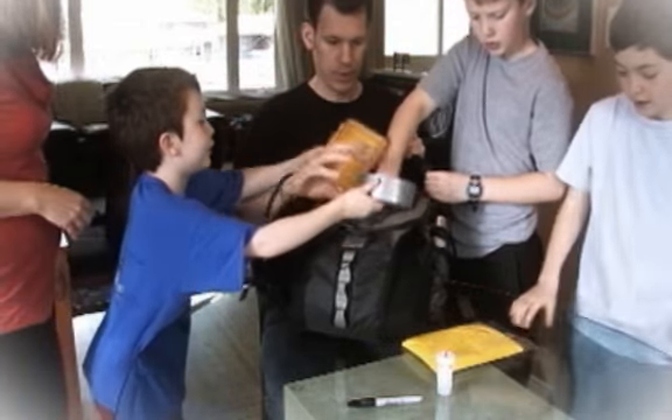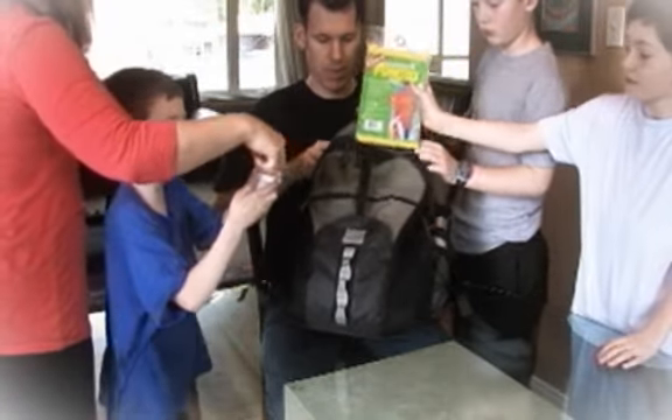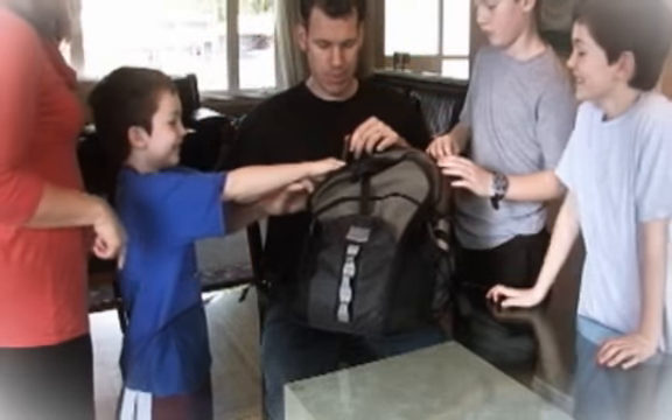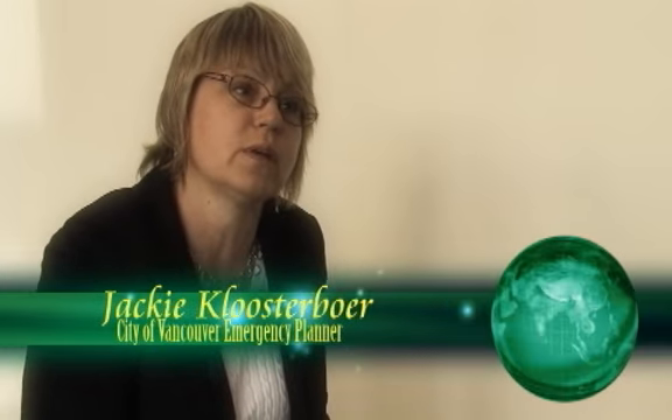You really want to cater your emergency grab-and-go kit to your family's needs. If you have small kids, you'll want things like formula and diapers. Look at each individual in your family and make sure you've got the items they need — and don't forget about your pets. If you have pets, you should also have a grab-and-go kit for them as well.